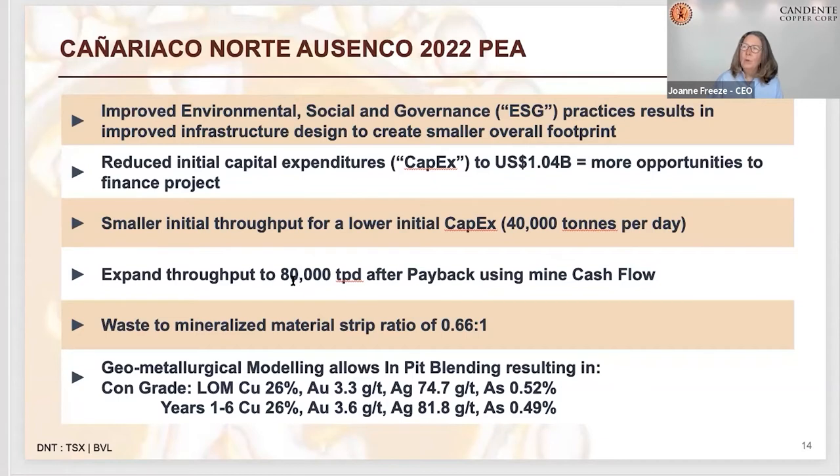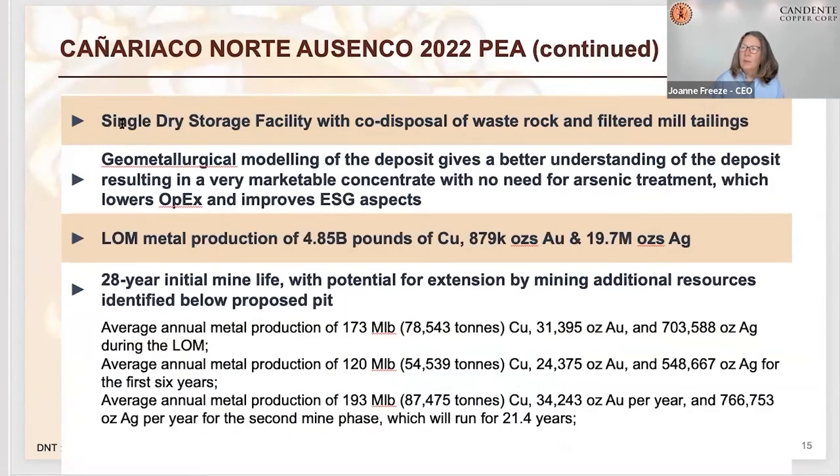We also managed to get a dry stack solution — a single dry storage facility with co-placement and co-disposal of waste and filtered tailings. It's a dry system, moving away from the wet tailings approach that many mines were previously built with. Wet tailings are the ones that end up sliding in disasters like dam leakage, horrible rainfall events, or earthquakes.